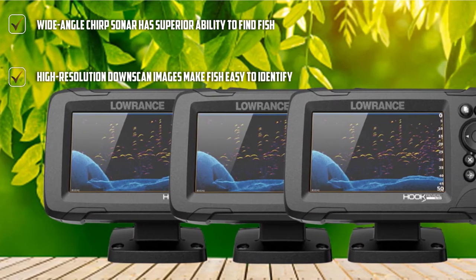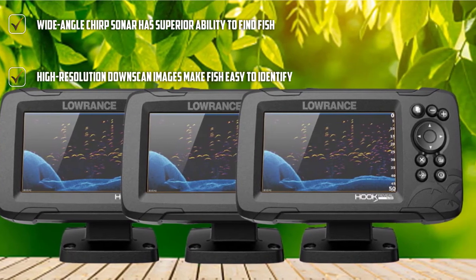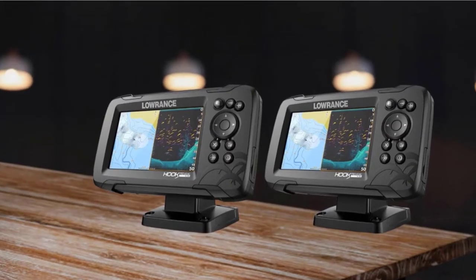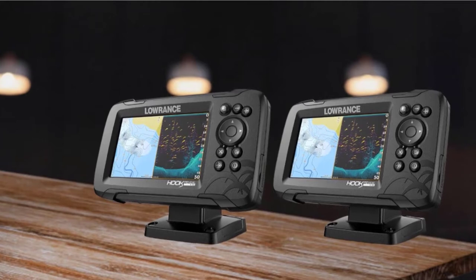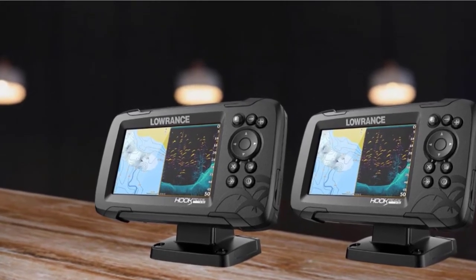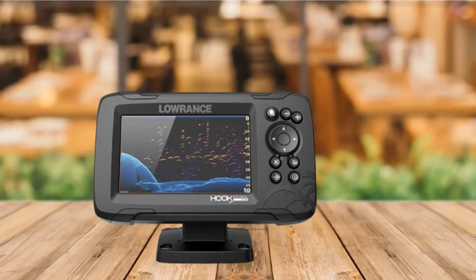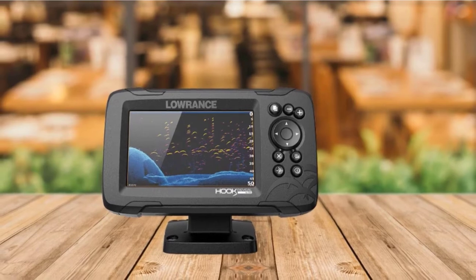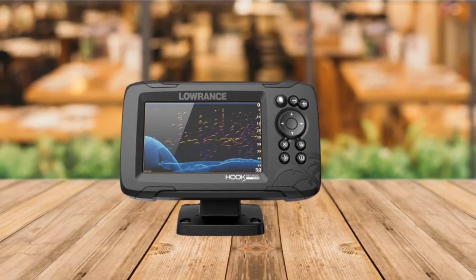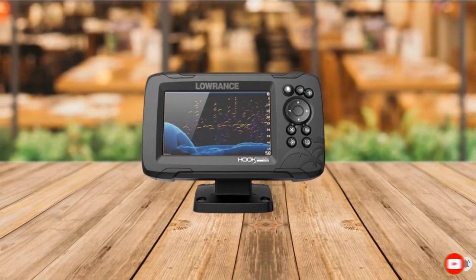With down-scan imaging, this fish finder displays high-resolution images, making fish targets easy to identify. The integrated GPS allows you to create waypoints so you can find your way back easily, and you can also mark your favorite fishing spots. This Lowrance GPS fish finder is equipped with a large 5-inch screen that shows crisp and clear views even in direct sunlight. A simple menu layout and a dedicated knob make it easy to operate one-handed while fishing. A quick-release tilt and swivel bracket enable you to adjust the device's position for the best view.